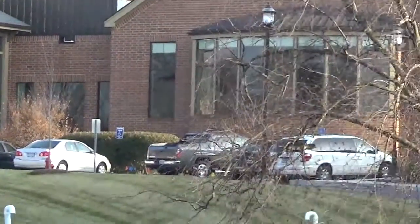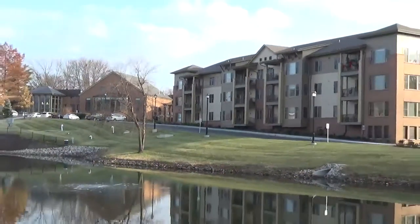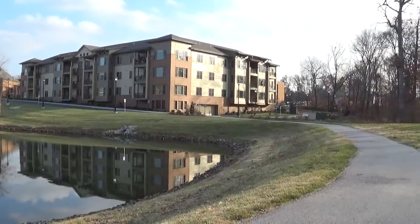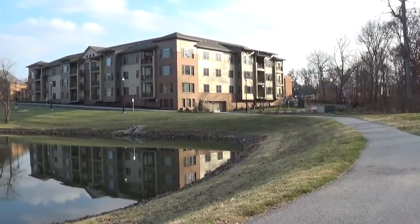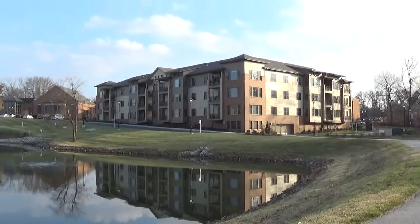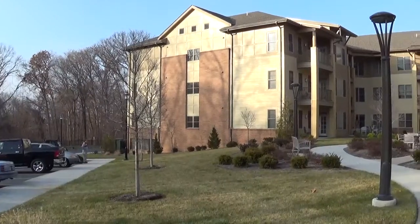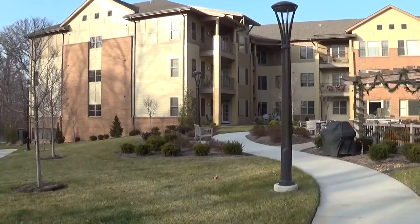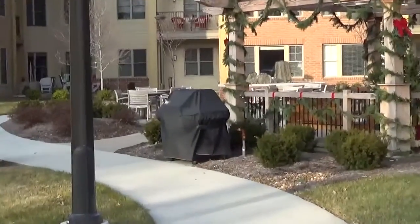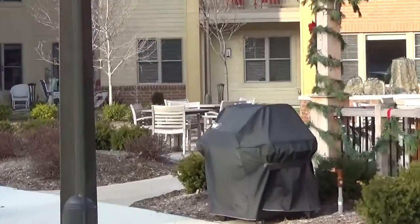That's the Rutgers building there again, where we are — we're around the other side of it. There are 30 apartments in there. This is the other side of the Rutgers building where we live, and the pergola, and there's the gas grill — we're right there.